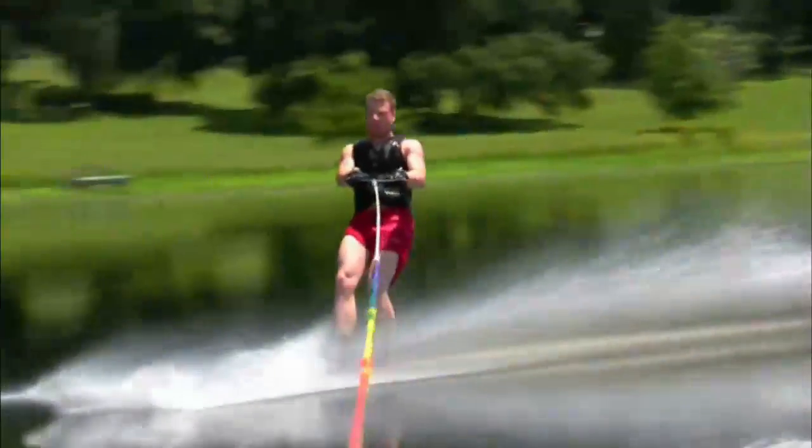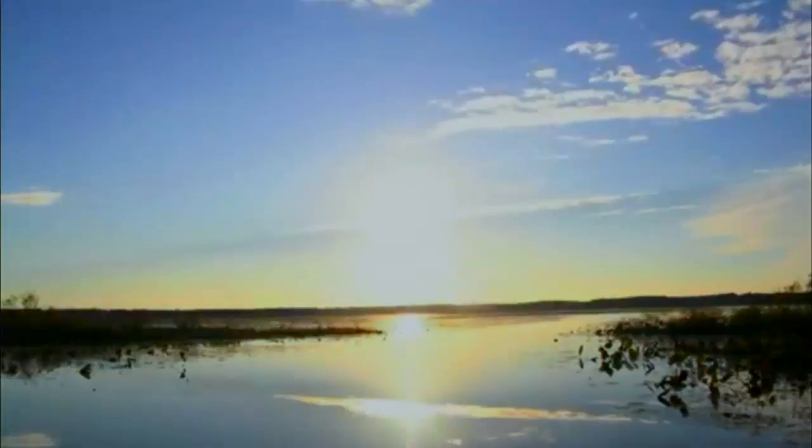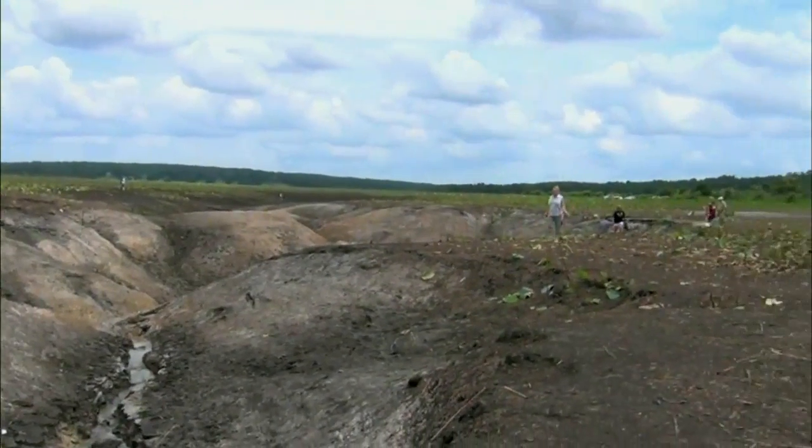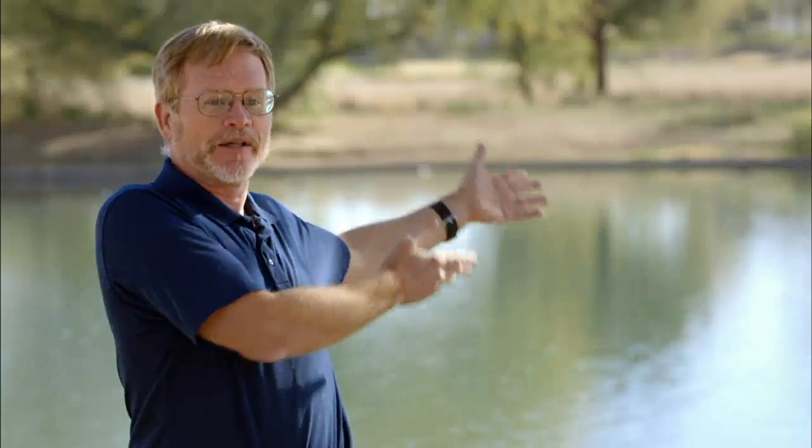This eight-mile-long, 4,000-acre lake has turned from this to this. Most people think of natural surroundings as being permanent — that when you look at a lake, it should be there tomorrow and the next day.